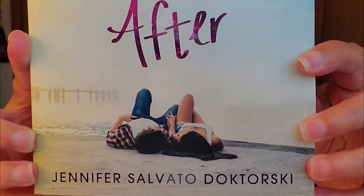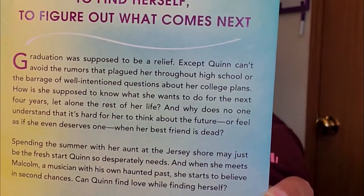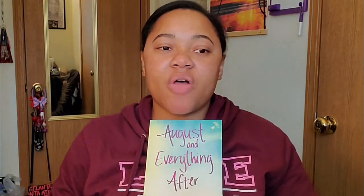Book number five is called August and Everything After. This book has 300 pages and 45 chapters, and it's considered a contemporary coming-of-age romance. Graduation was supposed to be a relief, except Quinn can't avoid the rumors that plagued her throughout high school or all the well-intended questions about her college plans when her best friend is dead. Spending summer with her aunt on the Jersey Shore may just be the fresh start Quinn needed. And when she meets Malcolm, a musician with his own haunted past, she starts to believe in second chances. Can Quinn find love by finding herself? That's the question for this book.